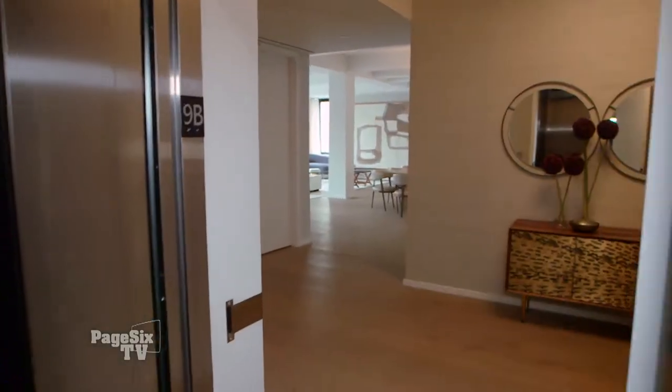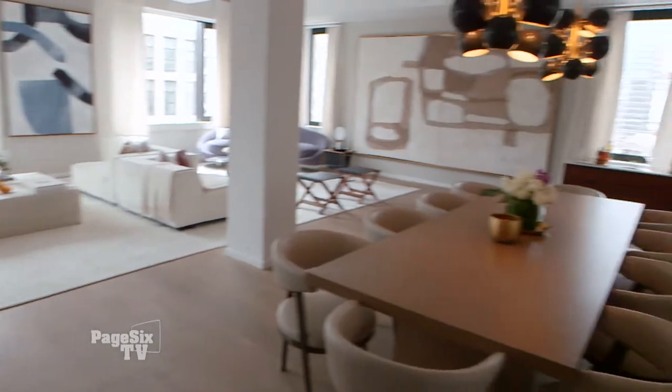Welcome to what almost $13 million buys you. Your private elevator opens to this spectacular 5,500-square-foot penthouse. Let's take a tour.